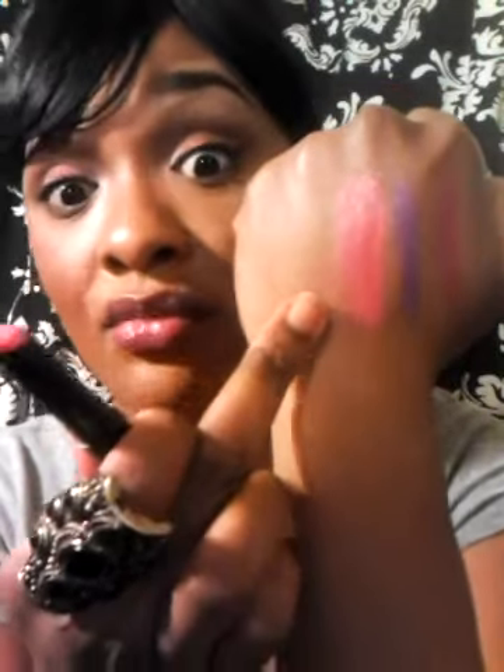I really love this one — it's a beautiful coral color. I'm going to swatch this for you guys. Look at that — that's really, really beautiful on your skin tone, especially brown skin or caramel color.